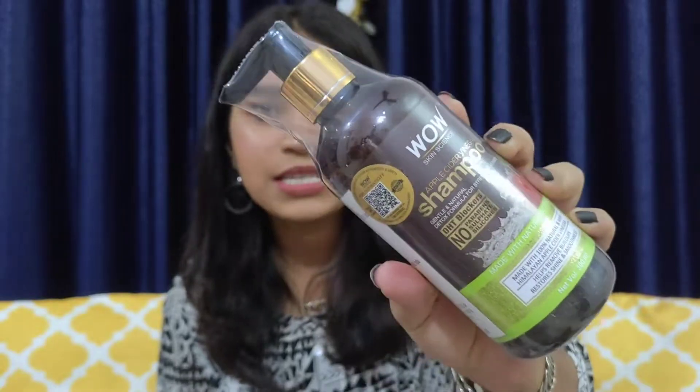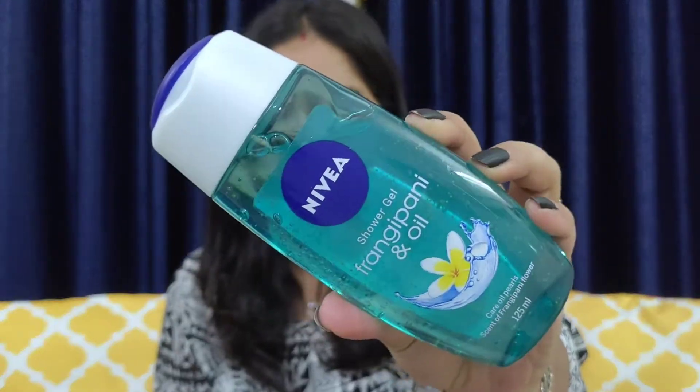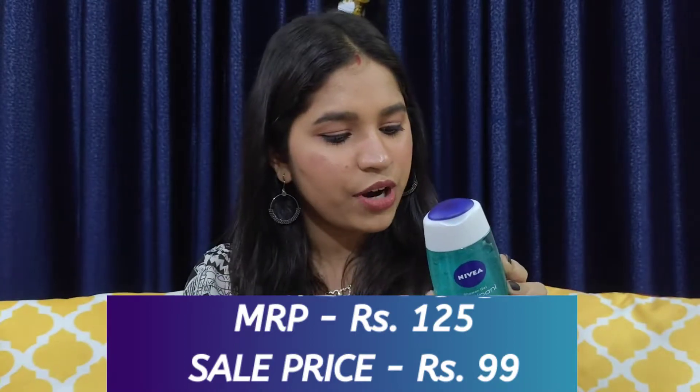I have started using some products from this box and some things I haven't used yet. So these are all the products that I have purchased — let's begin one by one. The first product is the WOW Skin Science Apple Cider Vinegar Shampoo. This is a backup of the shampoo I'm already using. Moving on, the next product is the Nivea shower gel, which is a 125 ml bottle.